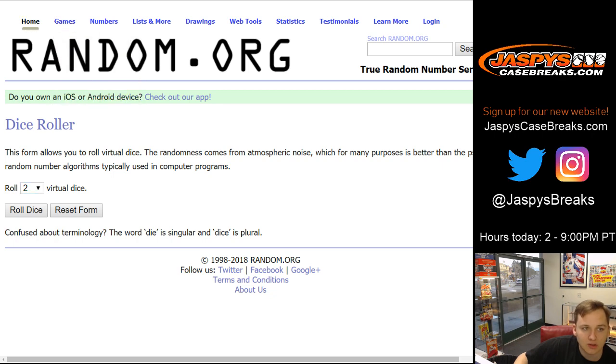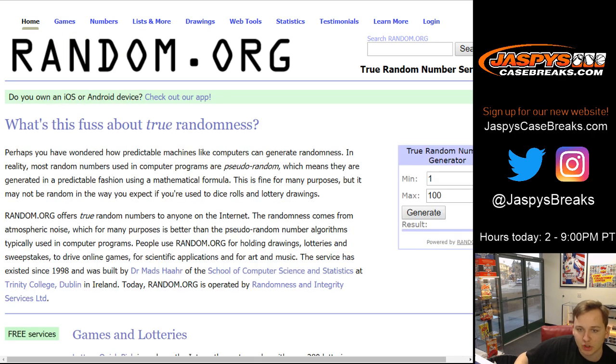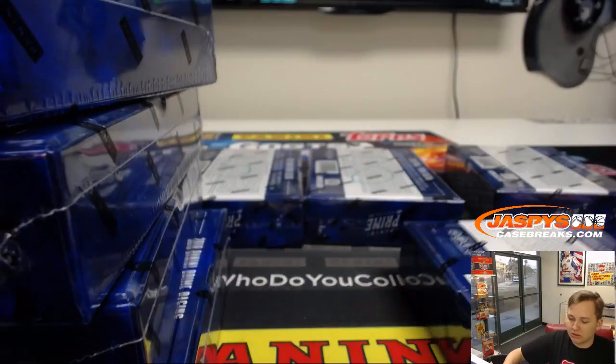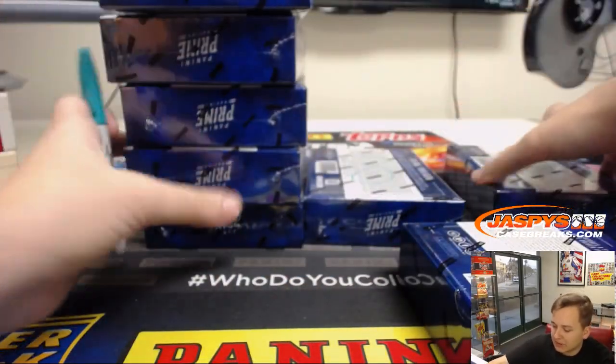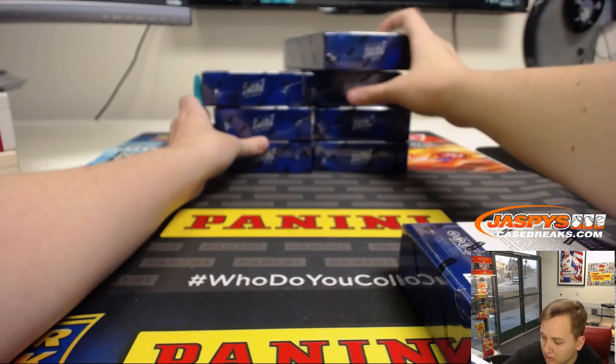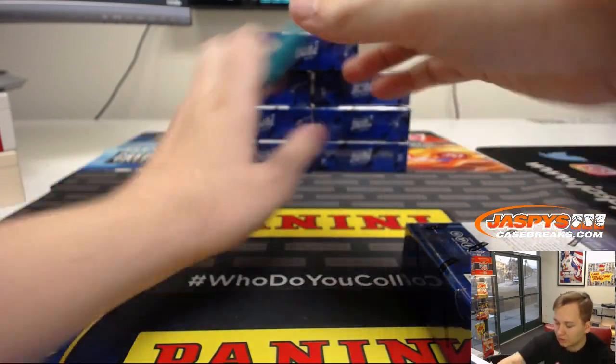Can't roll the dice because there's only six on the dice, so let's go to random number generator. Number six — box six. These other boxes are in the store now. This is not a Black Friday/Cyber Monday break, but still good value, only $24.99. You can pull some nice stuff.